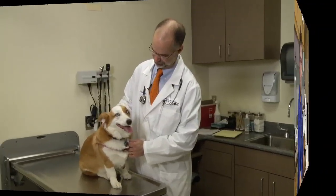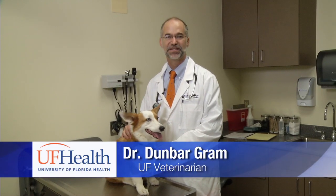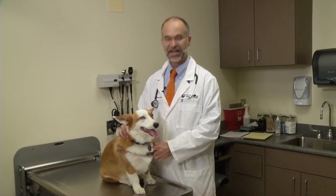So the next question you might have is: how do I find and control ticks on my pets? I'm Dr. Dunbar Graham with the College of Veterinary Medicine at the University of Florida. I'm a dermatologist on staff here, and today we'll be talking about ticks.